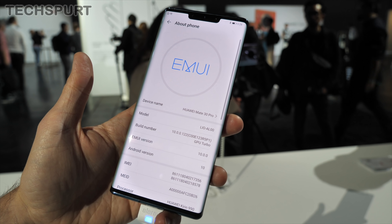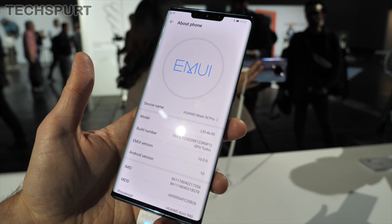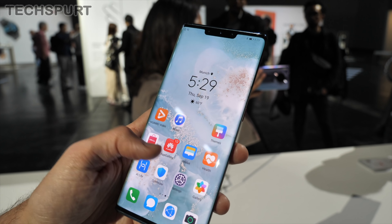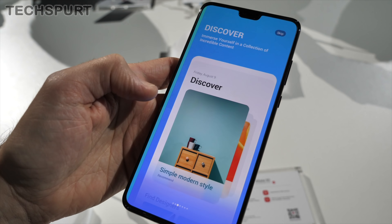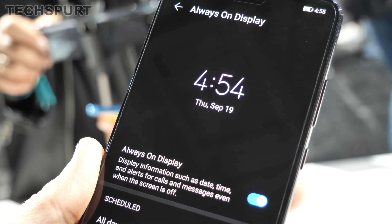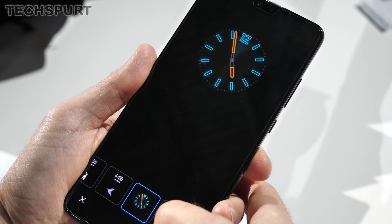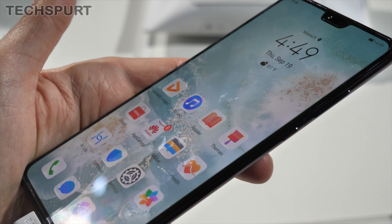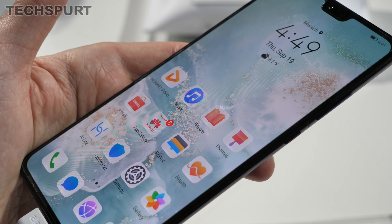One of the more intriguing aspects of the Mate 30 handsets before launch was what software they'd come packing. The answer is Android 10 with EMUI 10 launcher smothered on top. This adds all the features covered in the full EMUI 10 launch guide, including the new dark mode which looks very snazzy, a customizable always-on display with your choice of clock faces, and a fresh new UI design with smoother, smarter animations. The magazine-style layout of many menus looks really nice.